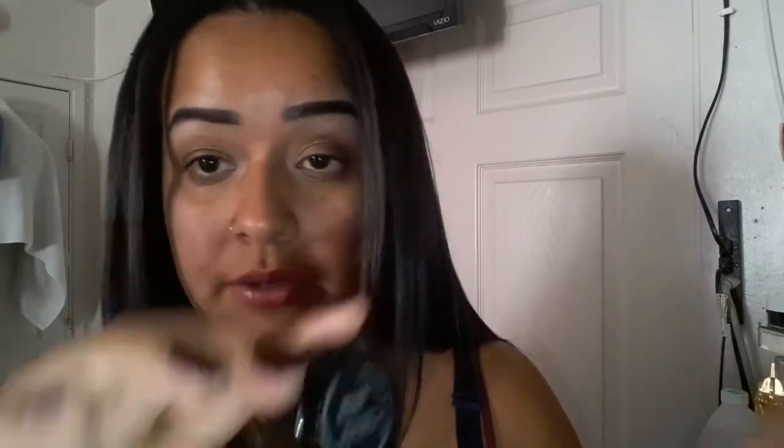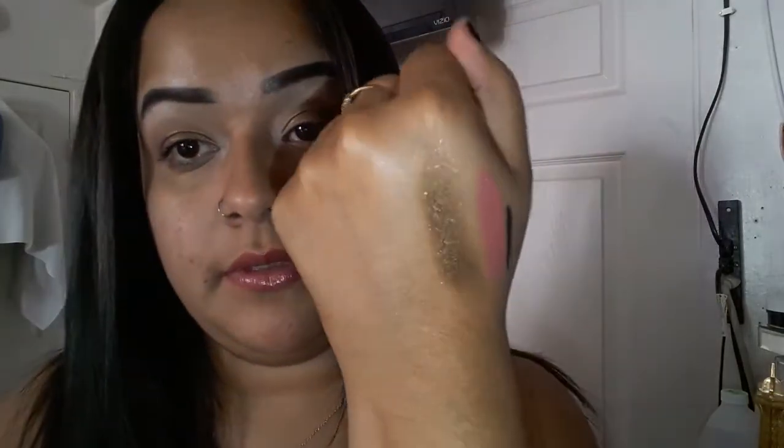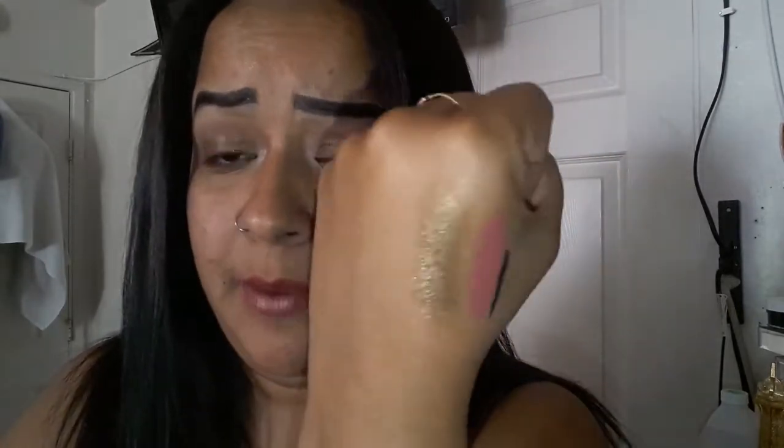Last but not least, it's a DLS eyeshadow in the color 'Bronzed.' It's a really shimmery color — let's do a swatch. Here it is on my hand. It's really really cute, I love these shimmery type of eyeshadows, I'm just so obsessed with them. I really like it. My bad, I'm kind of sick still.